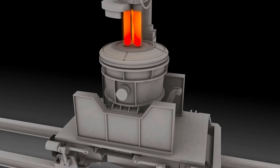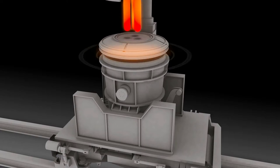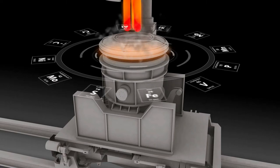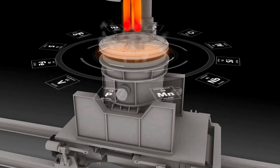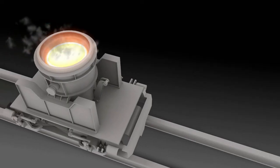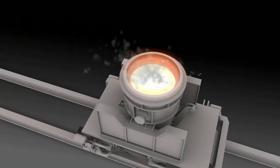Here's how the caster works. A ladle departs the vacuum arc degasser after undergoing a rigorous refining process to meet our customers' exact chemistry specifications. The ladle then travels via transfer car from the ladle area to our new caster building.